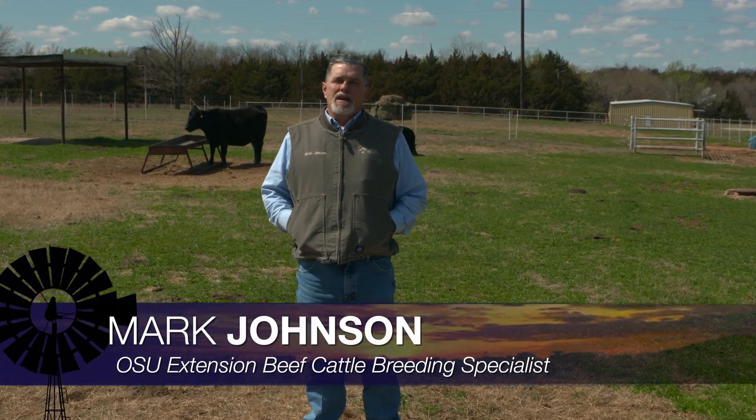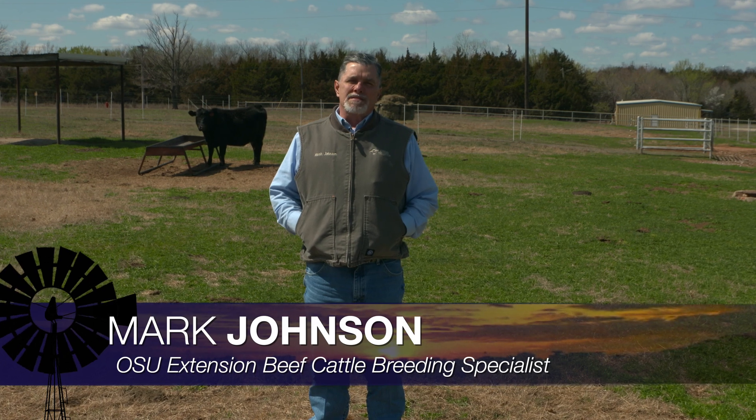Good morning, Oklahoma, and welcome to Cow-Calf Corner. This week's topic arises from some phone calls that I've had this week on the benefits of synchronization of the estrus cycle and potential use of artificial insemination in breeding our beef cows.